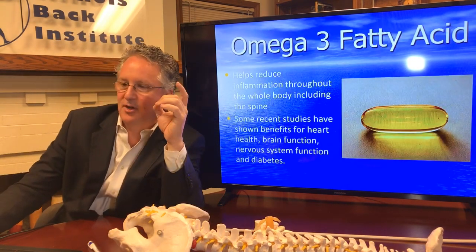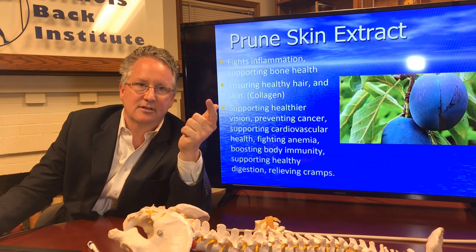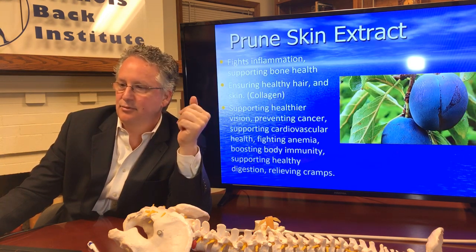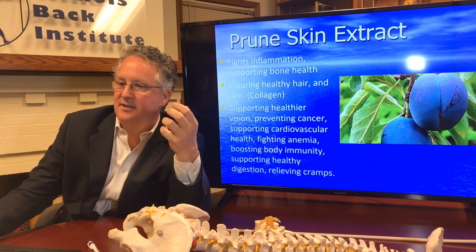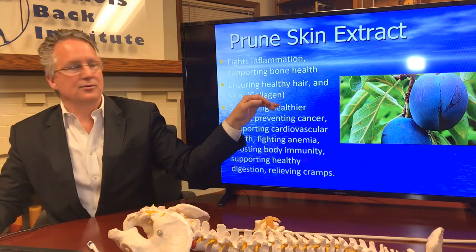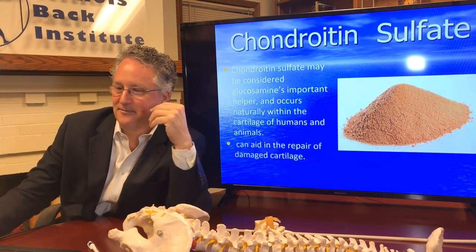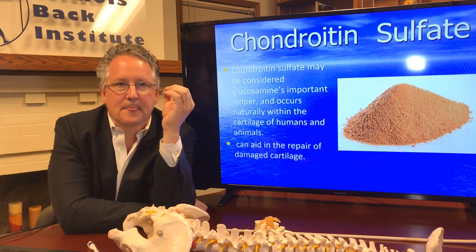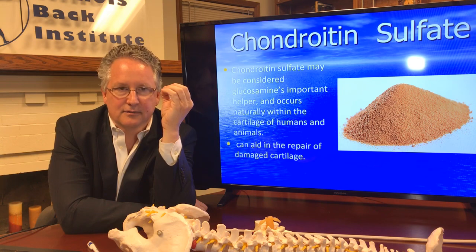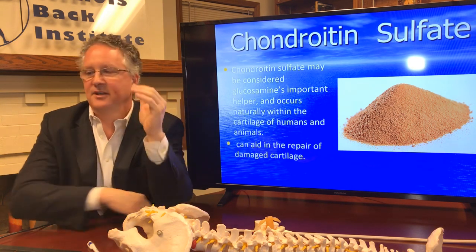Omega-3 fatty acid is a powerful anti-inflammatory, good for the muscles and good for the joints. Prune skin extract is anti-inflammatory, good for the bones, and also good for your hair. And finally, chondroitin sulfate, which is powerful for the discs and for the joints. So it's a combination of all these super nutrients working together for a comprehensive effect.